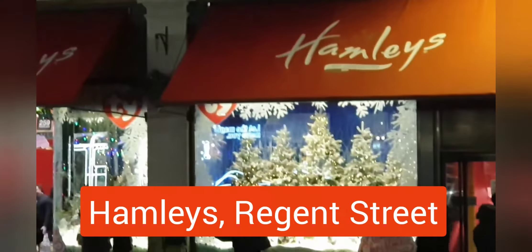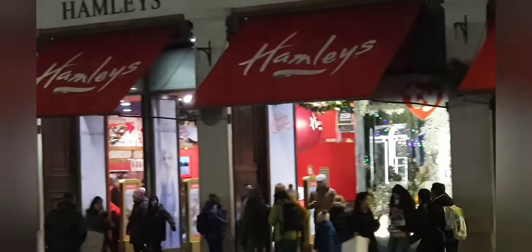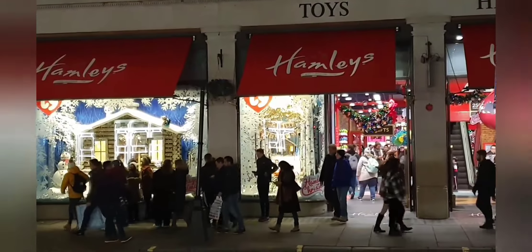The front windows in Hamleys toy store are certainly festive, with windows featuring a moving display.